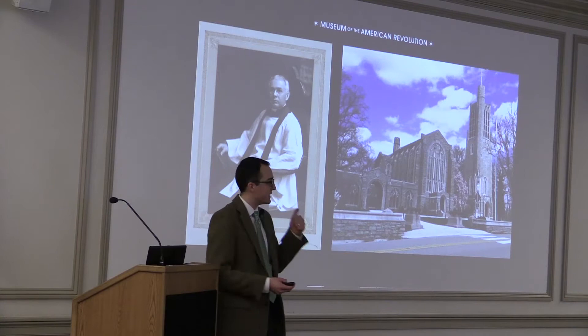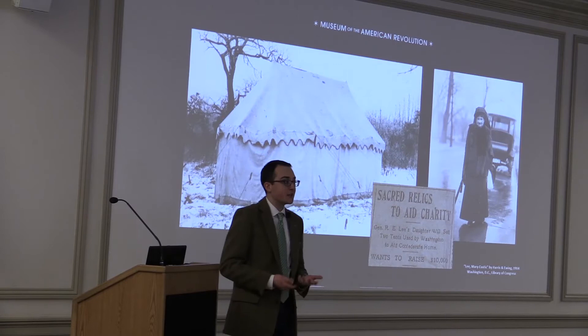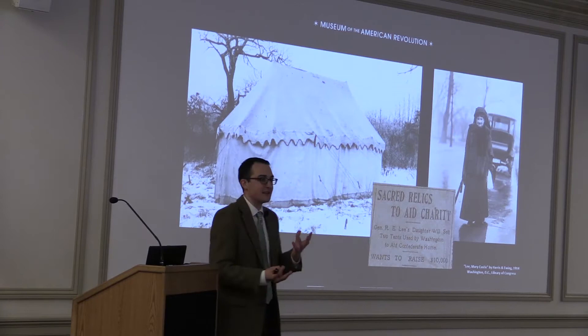He didn't yet have a collection to put in that museum, so he started collecting. The first object he buys, in 1909, is a pretty significant one: it's George Washington's tent — the marquee tent that Washington used as commander-in-chief of the Continental Army during the Revolutionary War, his mobile field headquarters. We like to call it today the first Oval Office, because it is an oval-shaped tent. Reverend Burke actually purchased this tent from a descendant of Martha Washington.